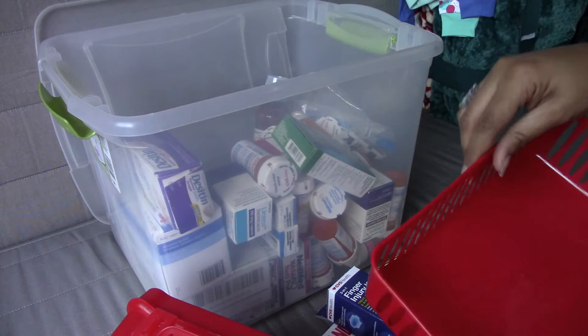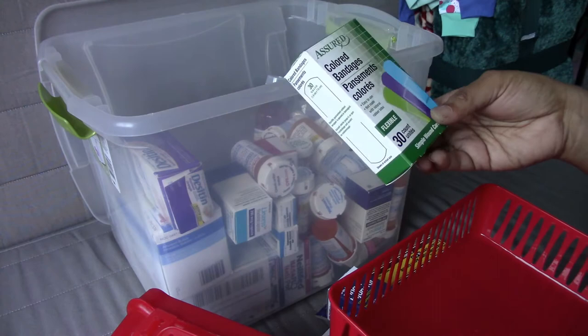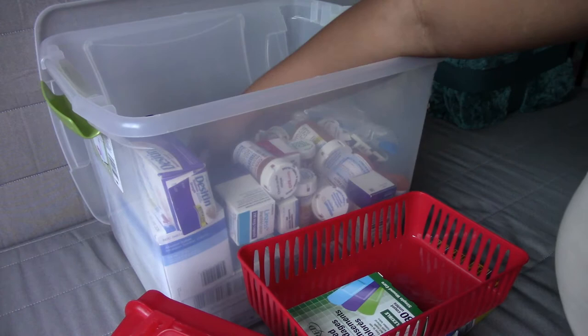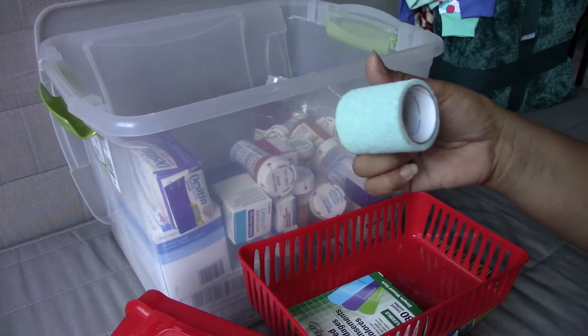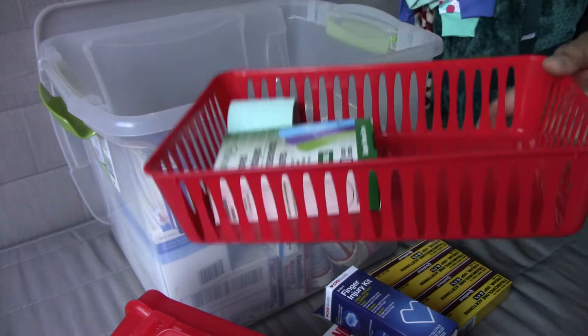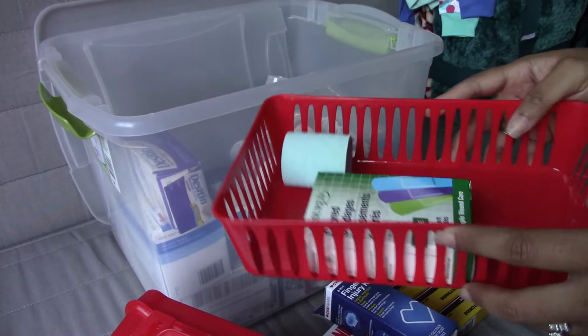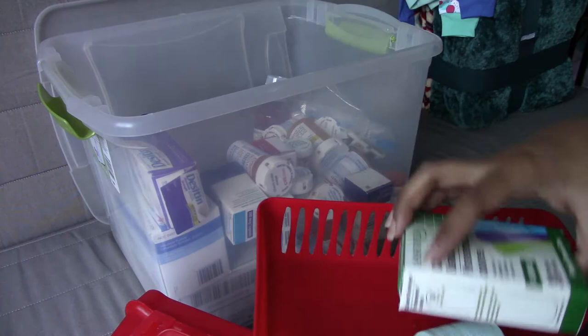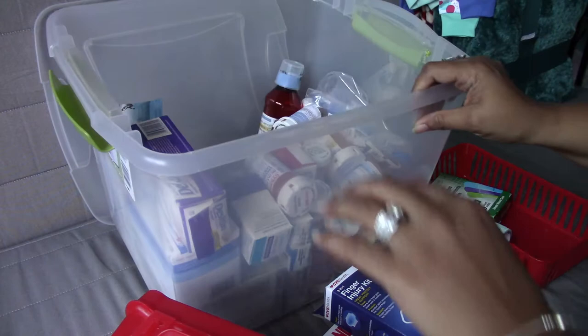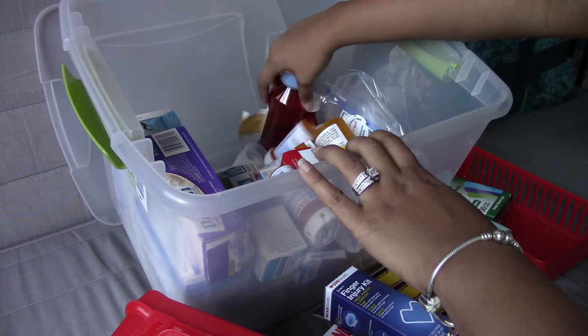We have a ton of band-aids — I have a six-year-old and that's apparently their thing at that age. For loose items like ace bandages and tape, I could corral them all into one little bin so I can just grab that smaller bin for first aid instead of lugging the entire big bin out every time we need a couple band-aids. If I need the second bin I'll throw that in there too.